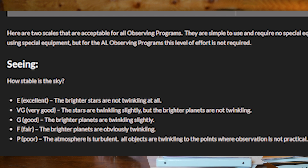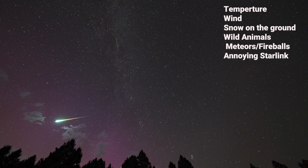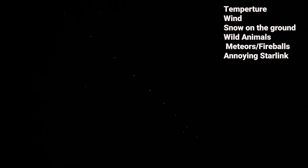You can also record limiting stellar magnitude — the faintest star visible at the zenith — by checking sixth-magnitude stars around Polaris, though I find that too much trouble. I also include the temperature, whether there's wind or snow on the ground, and importantly the presence of animals, plus anything unusual like a meteor, fireball, Starlink passes, the ISS, owls, or coyotes.